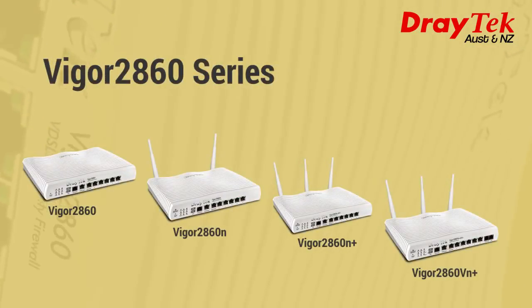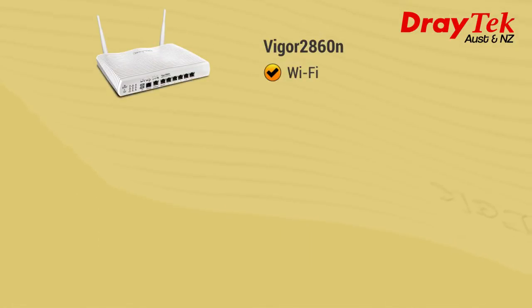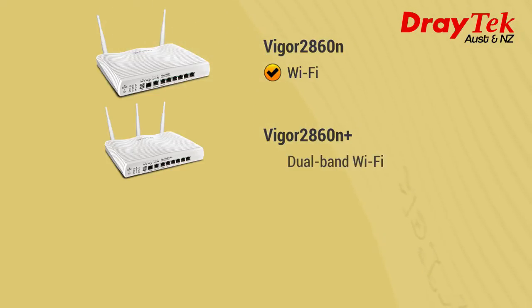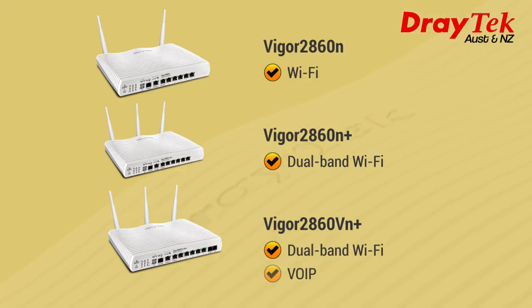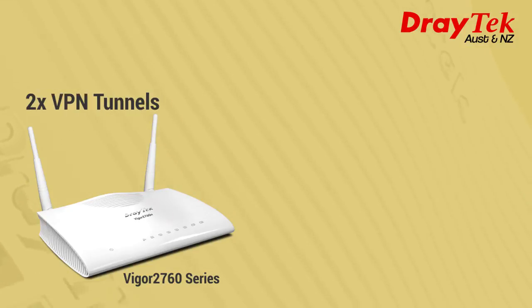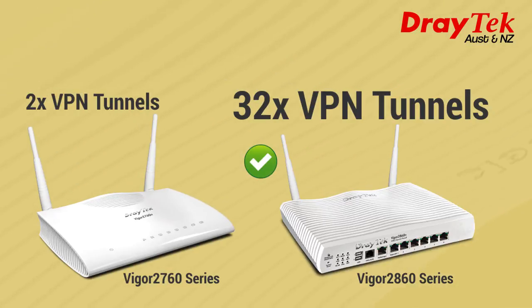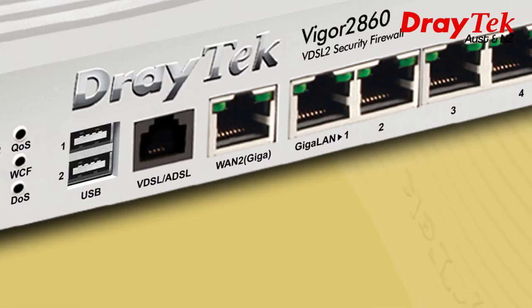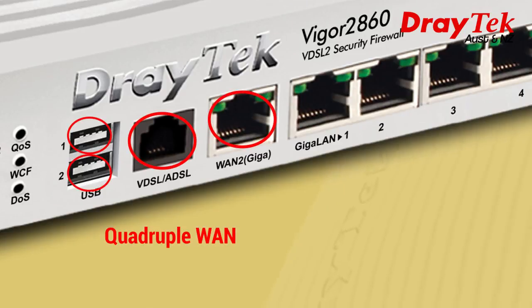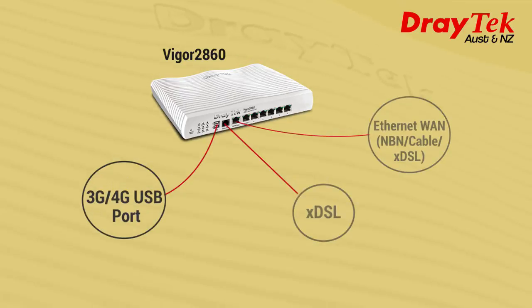The Vigor 2860 series supports IPv6 and IPv4 networks. The Vigor 2860N supports Wi-Fi, the 2860N Plus supports dual-band wireless, and the Vigor 2860VN Plus supports both dual-band wireless and VoIP. In comparison to the Vigor 2760, which supports only 2 VPN tunnels, the Vigor 2860 supports 32 VPN tunnels, making it more suitable for small to medium sized businesses needing more VPN capabilities for remote file access. The multiple WANs allow load balancing, failover, and bandwidth management, enabling businesses to aggregate internet access for diversity and extra bandwidth.